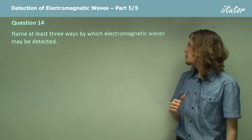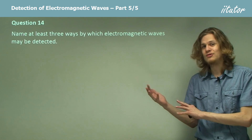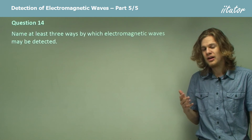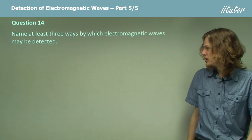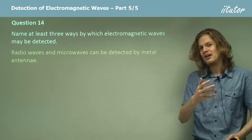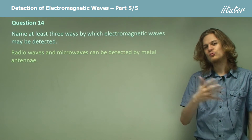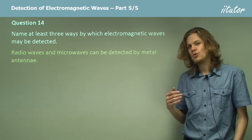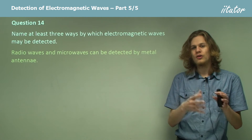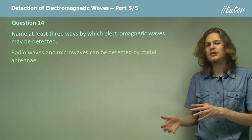Name at least three ways by which electromagnetic waves may be detected. We've just had a whole section on detecting these waves, so we should be able to name at least three — in fact, we can name four. The first is antennae. Radios, whether handheld or in a car, use metal antennae to detect incoming radio waves. The radio waves cause the electrons in the antennae to vibrate, setting up an oscillation in an electrical circuit, which can then be turned into sound waves.